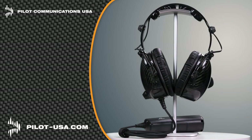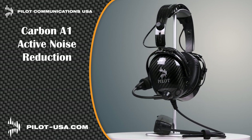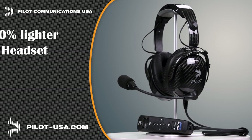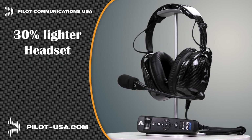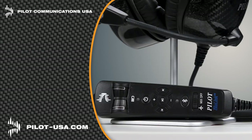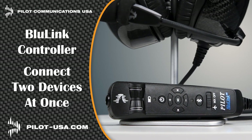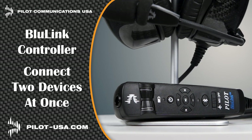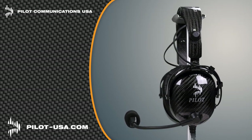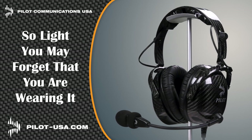Pilot Communications USA is proud to introduce our latest headsets: the Carbon A1 Active Noise Reduction and the Carbon P1 Passive Headset. Carbon fiber makes our headsets 30% lighter than others, which significantly reduces pilot fatigue. Our BlueLink hand control unit allows you to connect two devices at the same time, and the record-out capability can send audio to an onboard camera or digital recorder. Get the headset that's so light you may forget you're wearing one at pilot-usa.com.